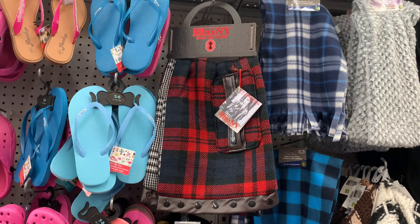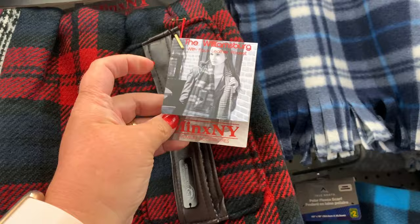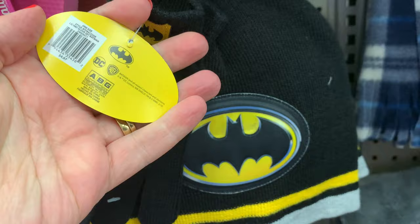They also had this nice scarf by Minx NY and it had a little pocket that zipped up — really beautiful quality, I thought that was a beautiful new find. And this Batman set for a little boy is so cute — you get the little hat and the little finger mittens.